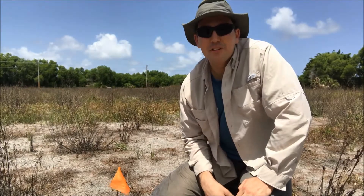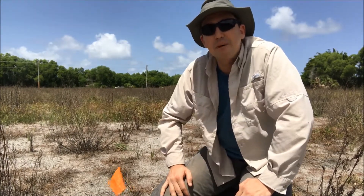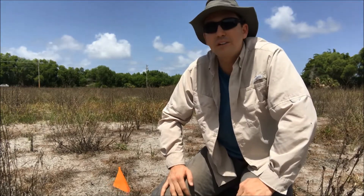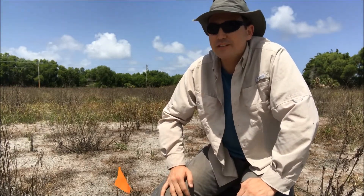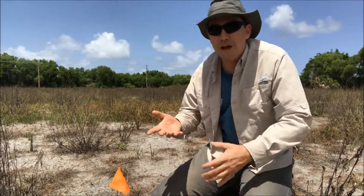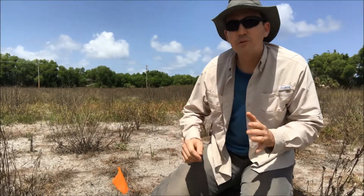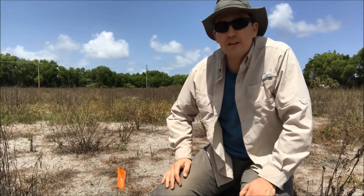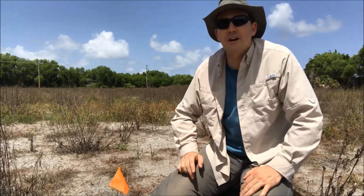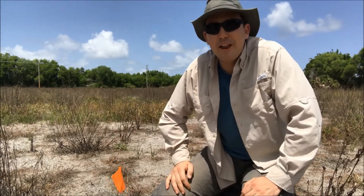Hi, this is Lee Amos with Conservation Foundation of the Gulf Coast. I'm out in the field today at Pine Island Preserve at Matlache Pass. We're restoring 58 acres of former cattle pasture back to native grassland, specifically for the gopher tortoise and the eastern indigo snake — two protected species that are our key focus species at this Pine Island Preserve.